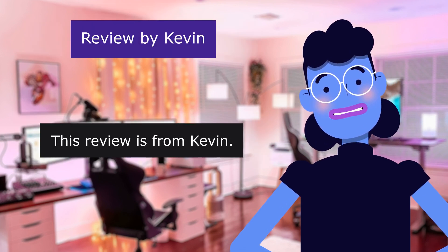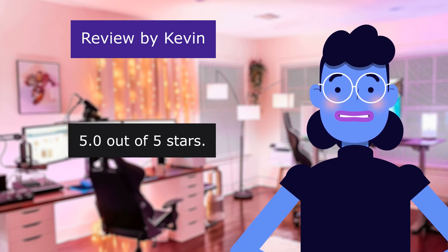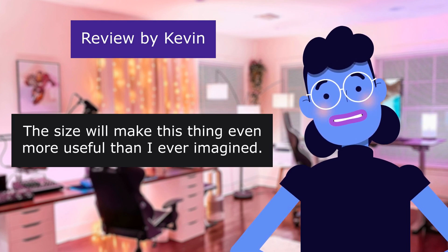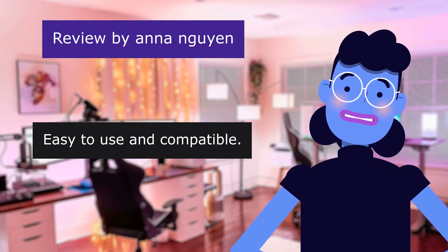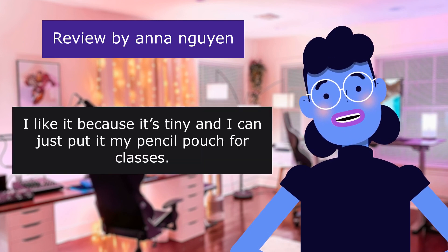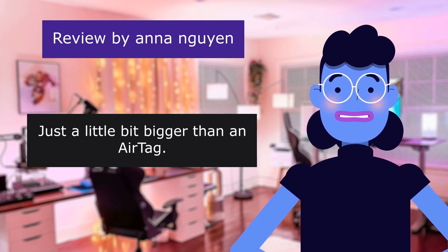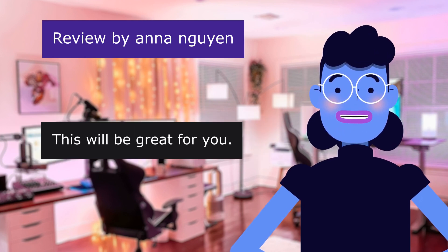This review is from Kevin — 'Tiny.' 5.0 out of 5 stars. This thing is even smaller than I expected. The size will make this thing even more useful than I ever imagined. This review is from Anna Nguyen — 'Easy to use and compact.' 5.0 out of 5 stars. Good product. I like it because it's tiny and I can just put it in my pencil pouch for classes — just a little bit bigger than an AirTag. If you like small products that are easy to use, this will be great for you.